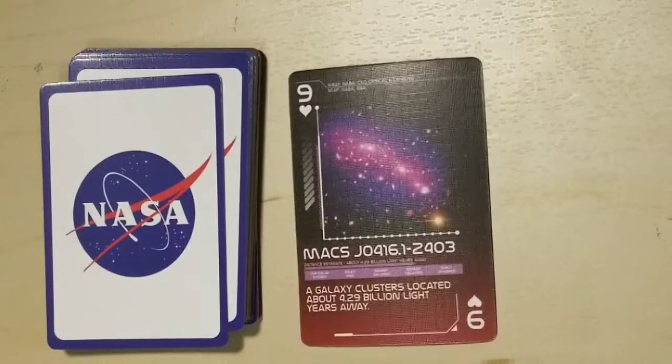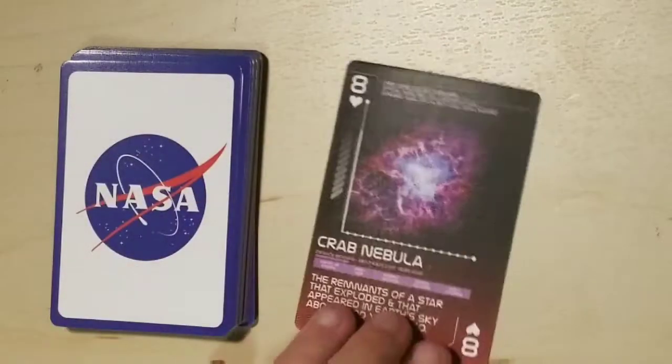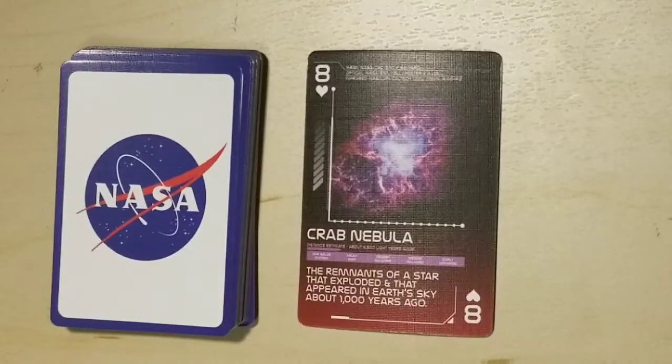MACS J0416.1-2403, a galaxy cluster located about 4.29 billion light years away. The Crab Nebula, the remnants of a star that exploded and appeared in Earth's sky about a thousand years ago.